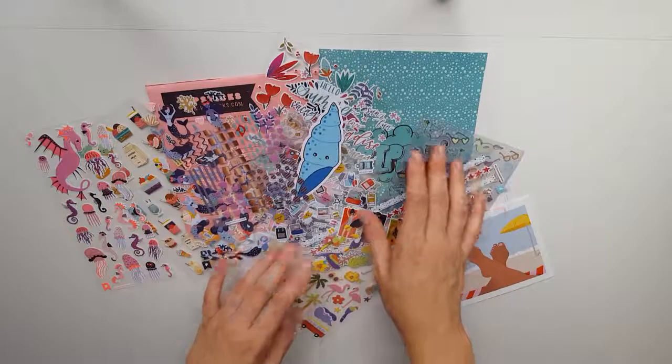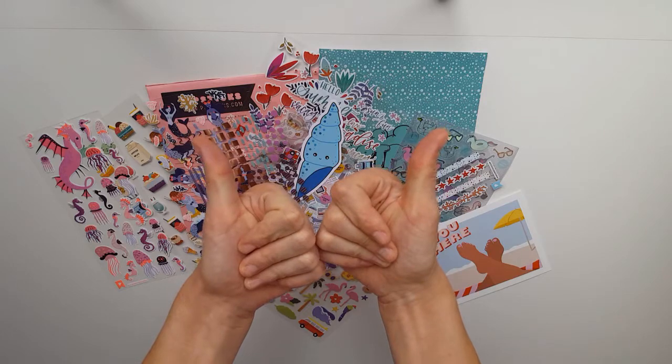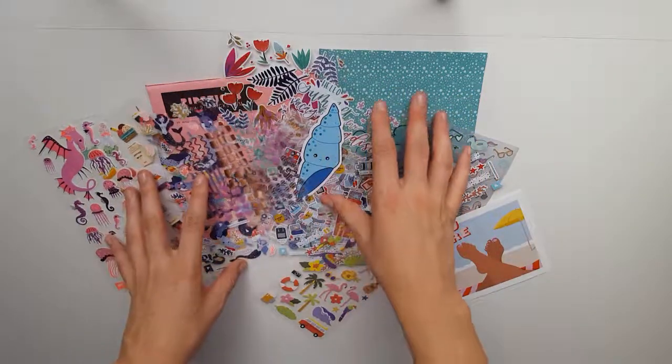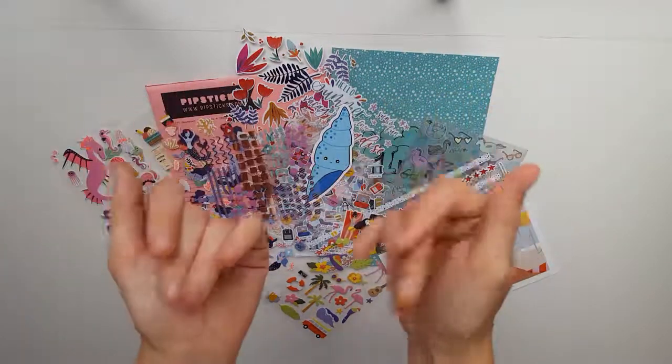That's it for my video! If you liked it, give it a thumbs up, subscribe to my channel if you want to see more similar content, and have a nice day. We will see each other in my next video — bye bye!